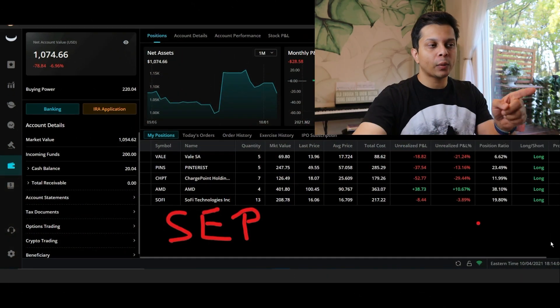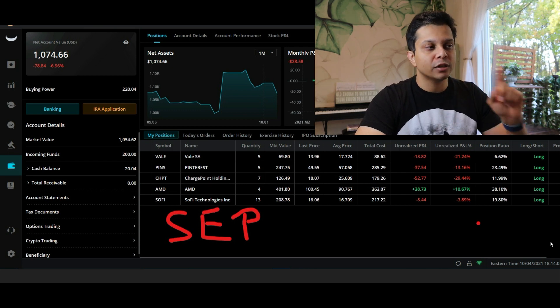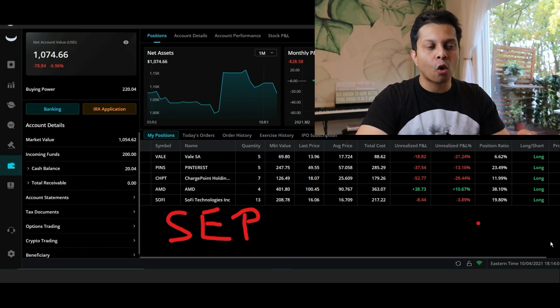I want to show you the performance of each of these assets in October, but before we do that, let's take a quick look at September so you can see the difference in how much the portfolio has changed over the last two months. In September, we had red across the board except AMD — every other stock was in the minus, with unrealized losses of about 20%, 13%, 29%, 3%, and so on.